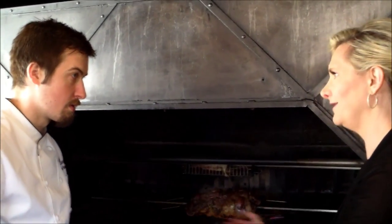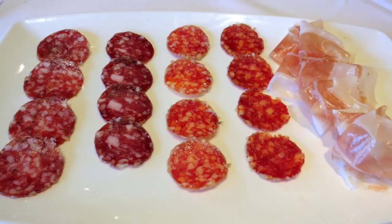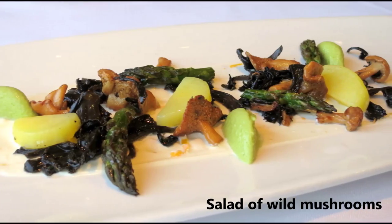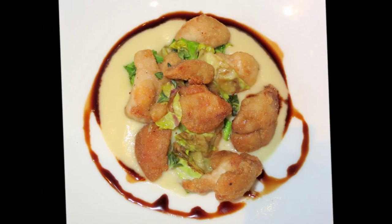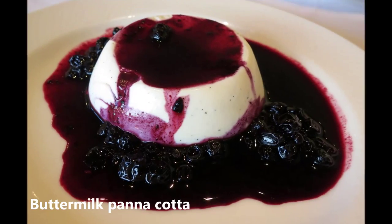Everything is house-made — even the dessert, the chocolate cake, the candied orange. Everything is done in the house. It was an extensive lunch — very good. Beautiful. Great job, Chef. Thank you so much.